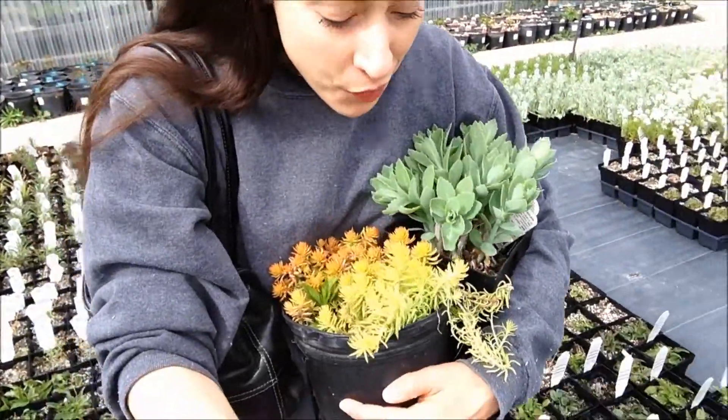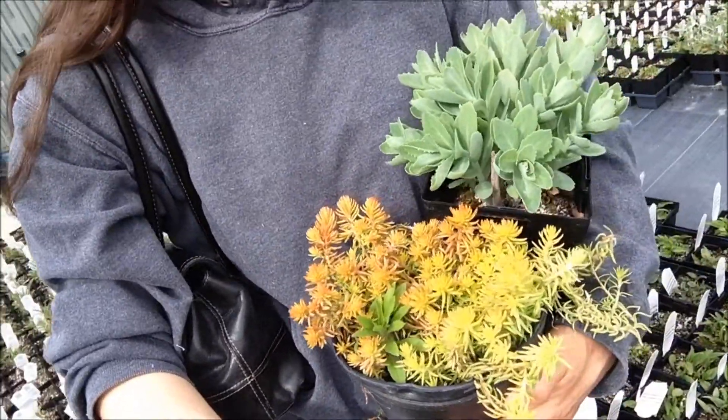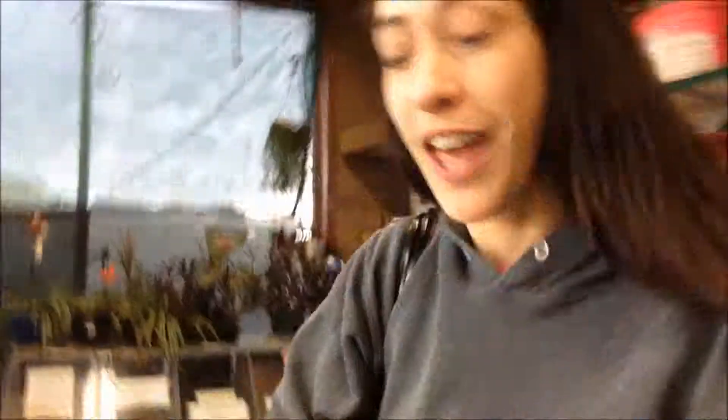I think we got it. I wanted something that was kind of like funky, succulent. I think that we got some winners. They've got some really awesome succulents here.